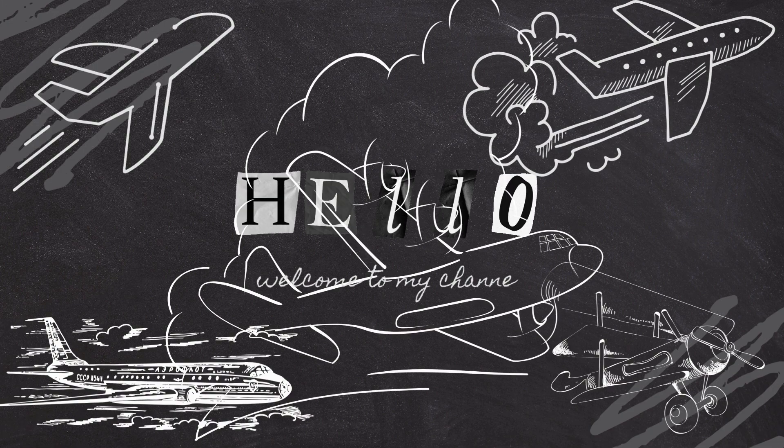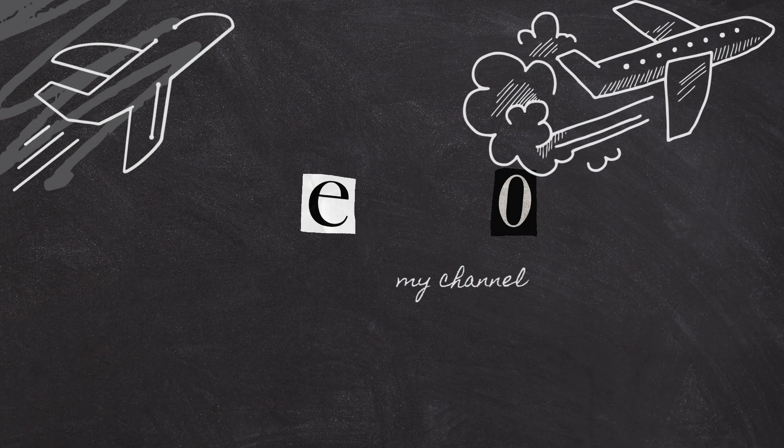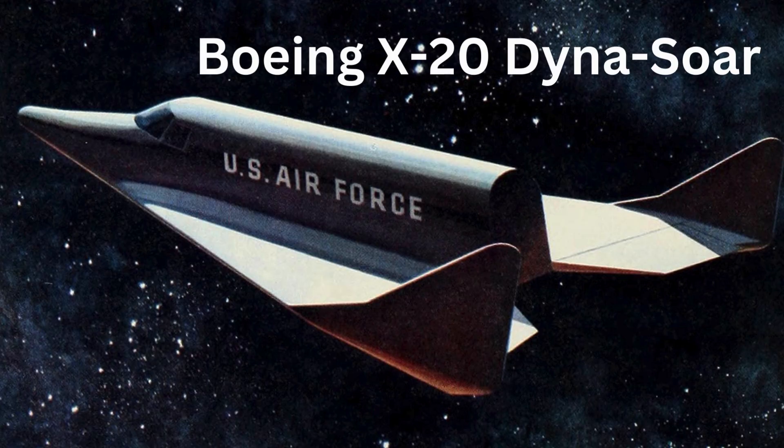Welcome to another episode of Dumb Air. Today, we'll be delving into the intriguing story of the Boeing X-20 Dinosaur, an experimental spaceplane program that captured the imagination of the world in the late 1950s and the early 1960s.